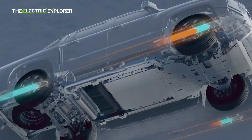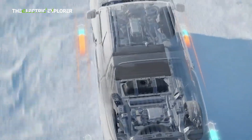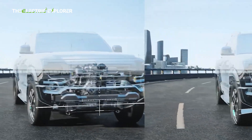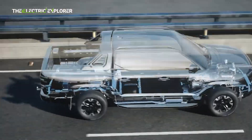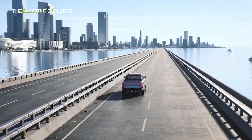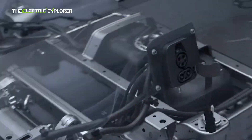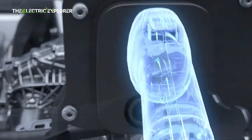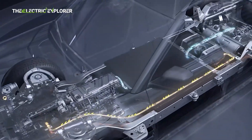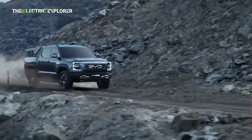It has an EV-only range of up to 100 kilometers, which in the real world is likely to be 80 kilometers — plenty for most daily drives. This blade battery pack feeds two electric motors on the front and rear axles. The front motor delivers 170 kW and 310 Nm, while the rear motor can output up to 150 kW and 340 Nm. The battery pack can be fast charged at around 55 kW on a DC charger, so charging from 30–80% can be done in about 25 minutes. As standard, there is a CCS2 port located on the right side of the vehicle.